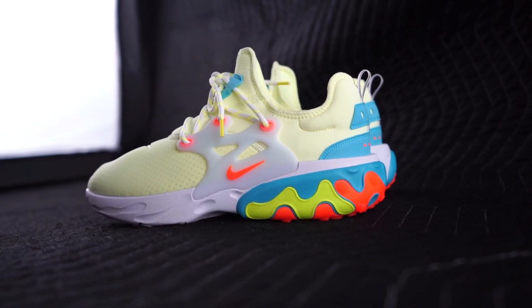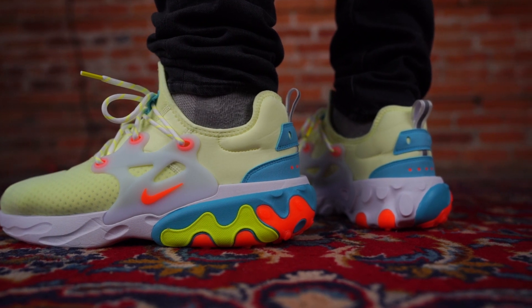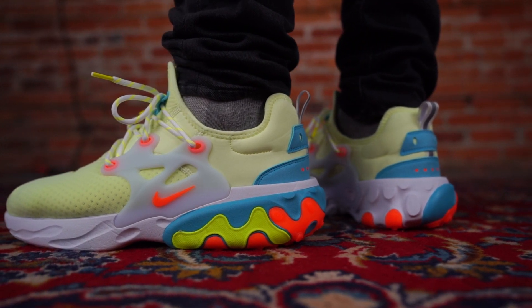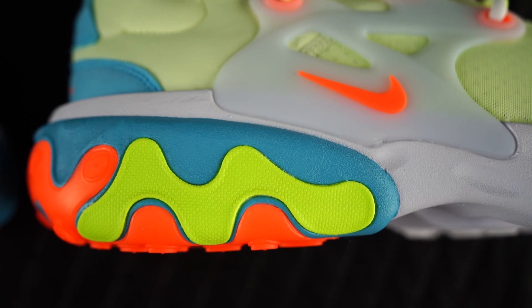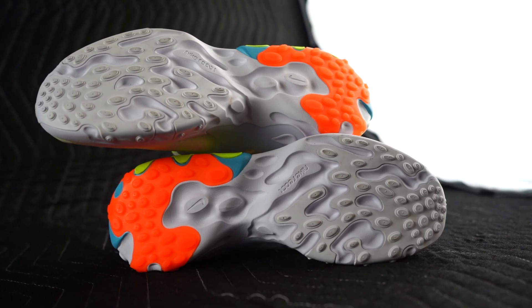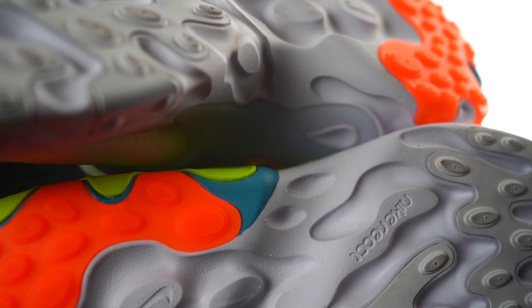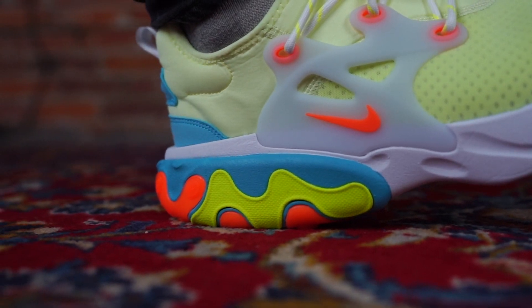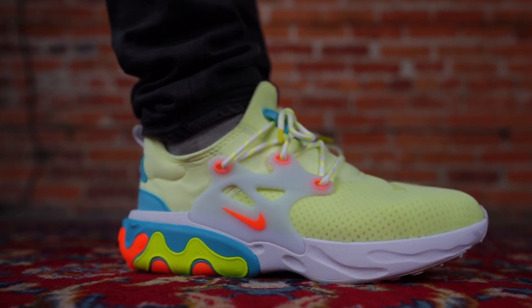This is going to be my daily summer sneaker without question. Detail-wise, you've got the Presto upper — super ventilated, the whole sneaker is very airy and lightweight. Swoosh front and center. Then you can see the bottom, the outsole — extra chunky. That is a lot of React cushioning right there, and it feels damn good. I've felt Nike React before, and this just feels different in a very, very good way.